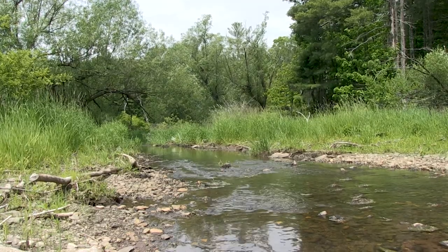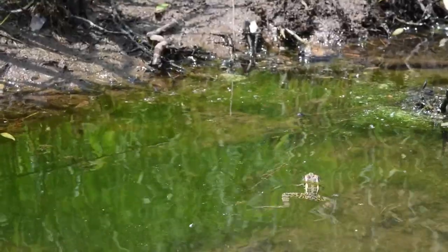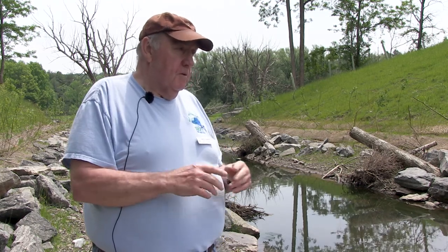We worked with DEC to find out what was in here, and the studies DEC has done came up with wild brook trout and wild brown trout. With doing this project it adds basically three more miles upstream, which is more spawning habitat for the brookies and browns.